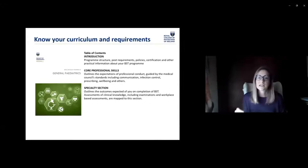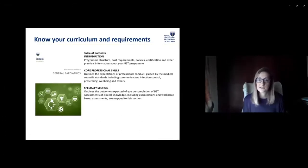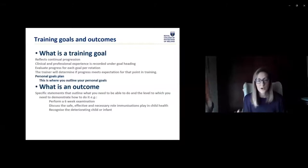The specialty section outlines the outcomes expected from you on completion of BST — what's needed to get signed off in your annual assessment and final assessment at the end of two years. It includes examinations and courses, but mainly the actual clinical requirements. Training goals are the groupings of the outcomes. Your personal goals should be based around your outcomes but also your overall career goals. The training goals reflect your continual progress, are evaluated at the end of each post, and make the main structure for your end-of-year evaluations. The outcomes are more focused on your workplace-based assessment.